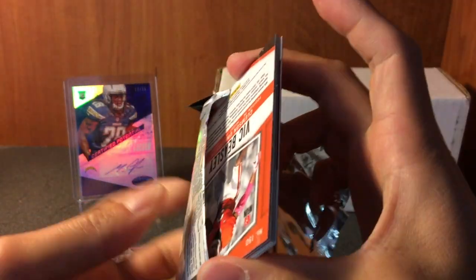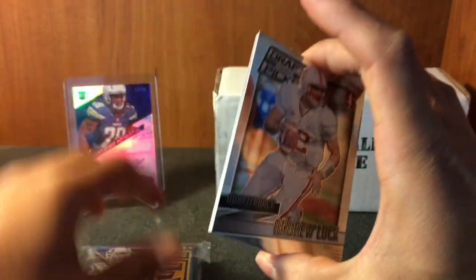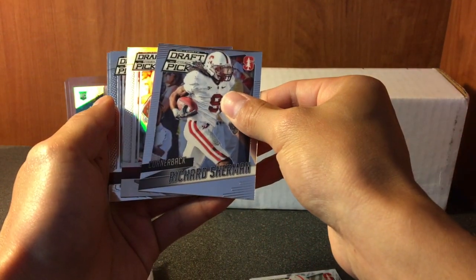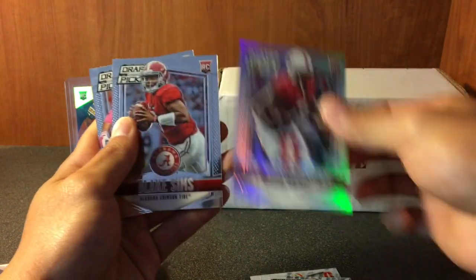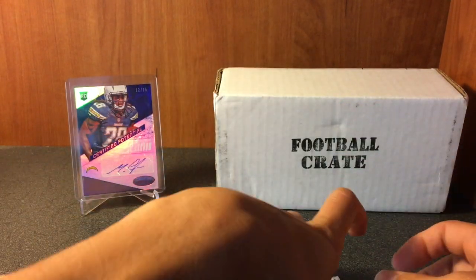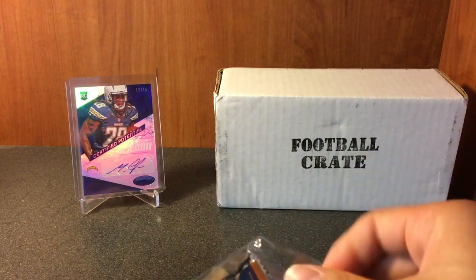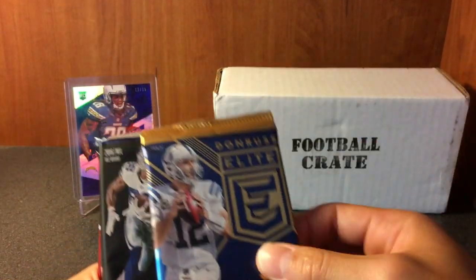Also got the baseball crate in, so I'll be ripping that soon on my channel. Out of the prism pack we got Andrew Luck, Richard Sherman, prism - Montgomery, Blake Sims, and Vic Beasley. So nothing special in that. Let's get into the main stuff.